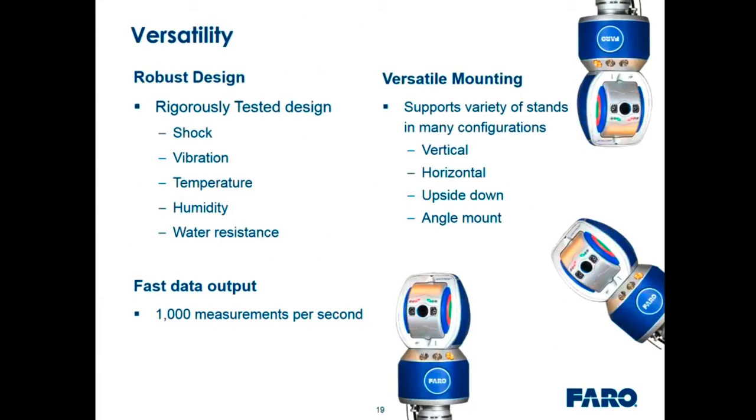The versatility of this new tracker comes from a robust design based on rigorous testing — shock, vibration, temperature extremes, humidity, and water resistance. These tests including shock and temperature are performed on every unit delivered. It supports versatile mounting — variety of stands, tall stands, lightweight stands — and can be mounted vertically, horizontally, upside down, or at an angle. It supports high-speed dynamic measurement at a thousand measurements per second — all data coming out of the system, not sub-sampling — allowing collection of tens of thousands to millions of points continuously.